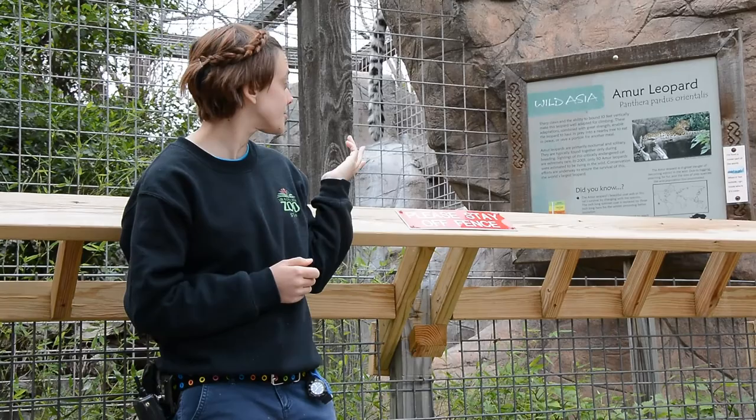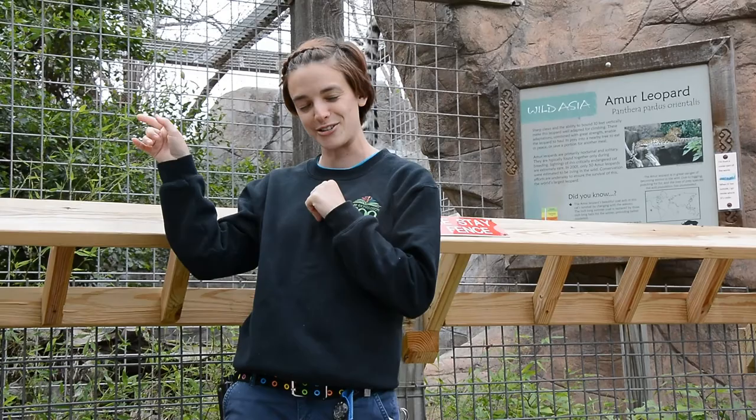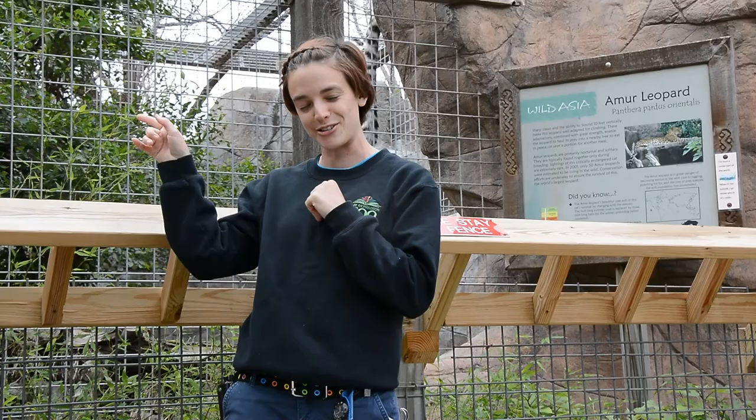They also live in a similar area as the pallas cat — that grumpy little teeny tiny cat that lives in the domes over there. Those guys all live in the same area as well. So we've got a bunch of snow-liking cats that are all in the same spot.